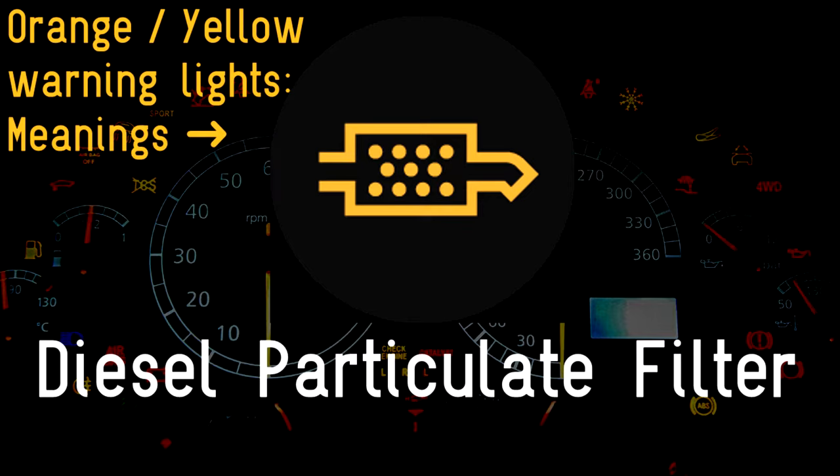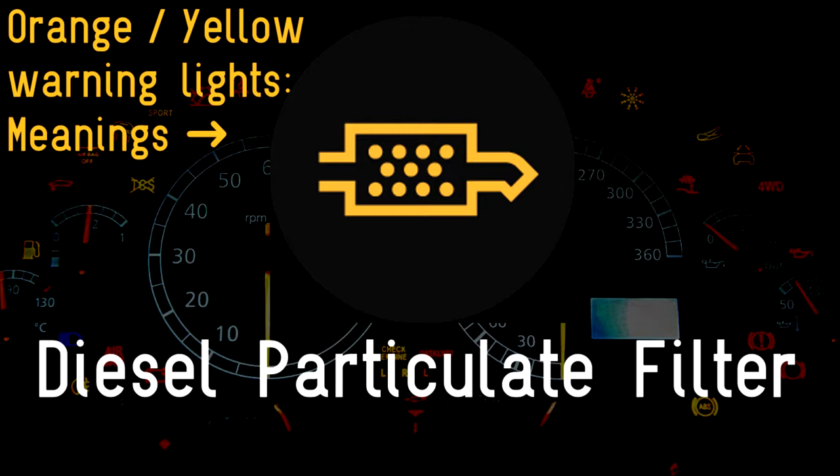DPF: a diesel particulate filter is an essential piece of kit that captures many of the nasty toxic particles that come from burning diesel fuel. The warning light can signal that the car's DPF needs to be cleaned out.